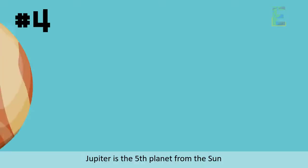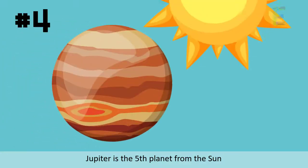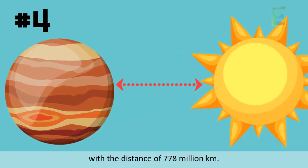Fact 4: Jupiter is the fifth planet from the Sun, with a distance of 778 million kilometers.